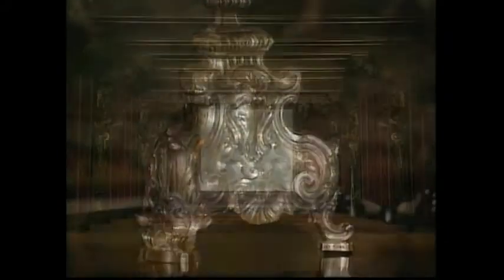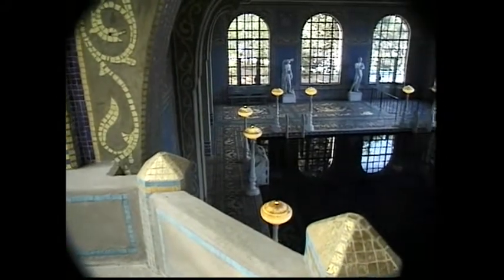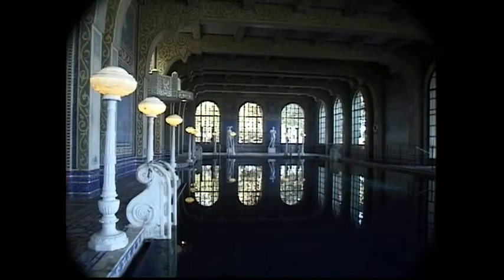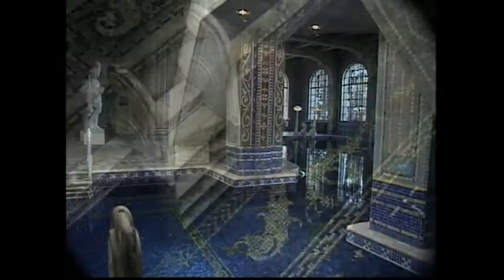A private theater showed a brief movie reel of Hearst entertaining celebrities in the castle's heyday. Before we were led to a departing bus, we visited the Roman Pool. Artisans labored for three years on this incredible indoor structure. Colored Venetian glass tiles, interspersed with tiles containing gold leaf, create a beautiful aquatic design.